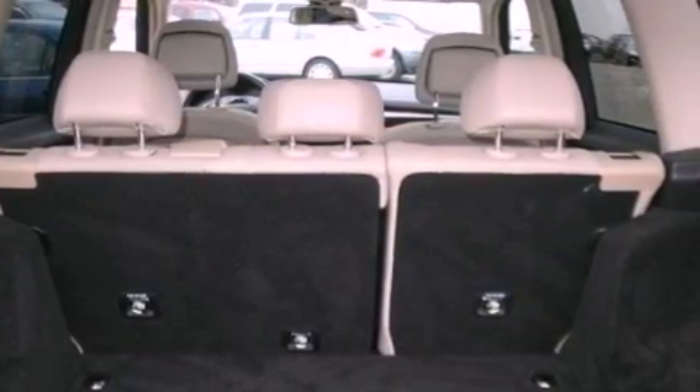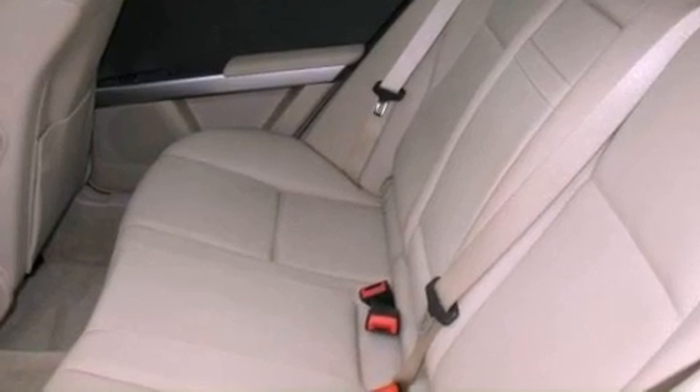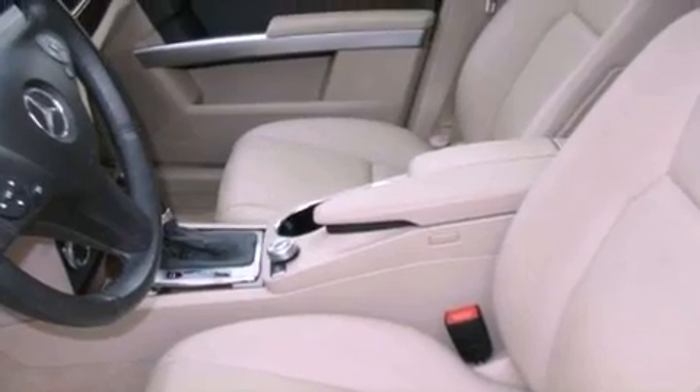The following features are included: dual power seats, a leather-wrapped steering wheel, performance tires, an illuminated passenger side vanity mirror, roof rails, brake assistance technology, and rear curtain airbags.